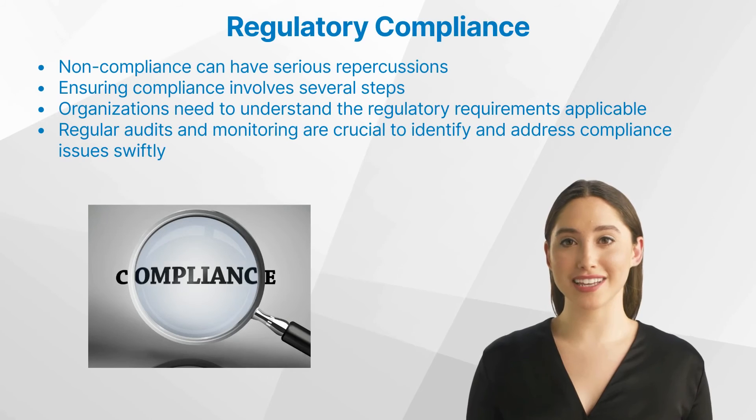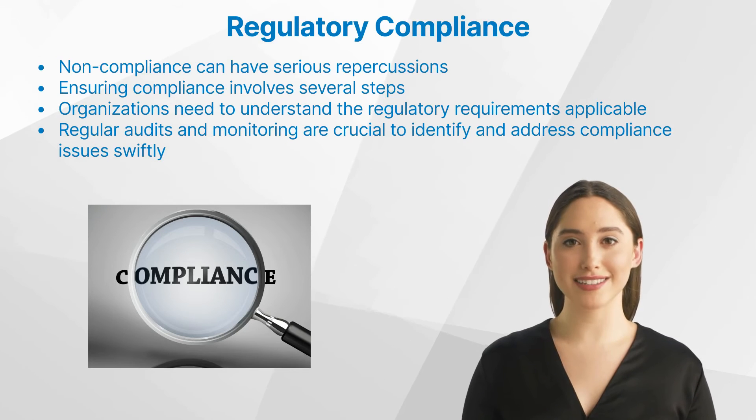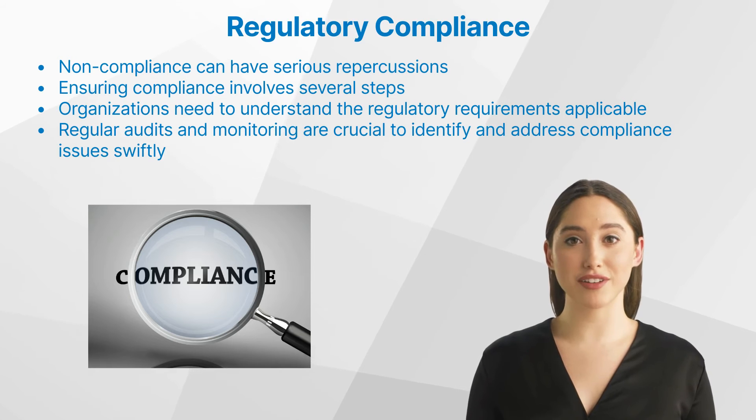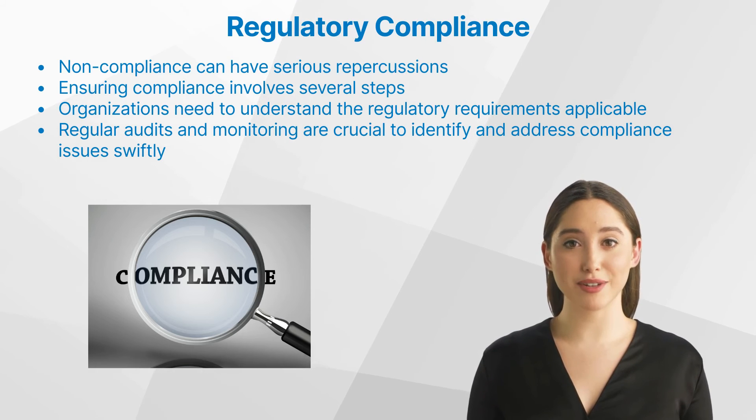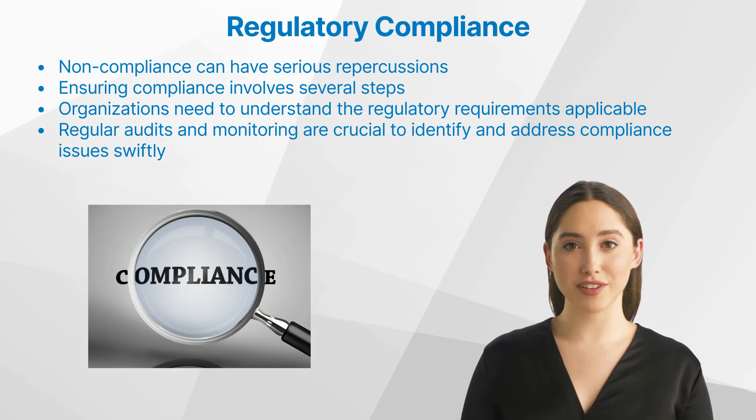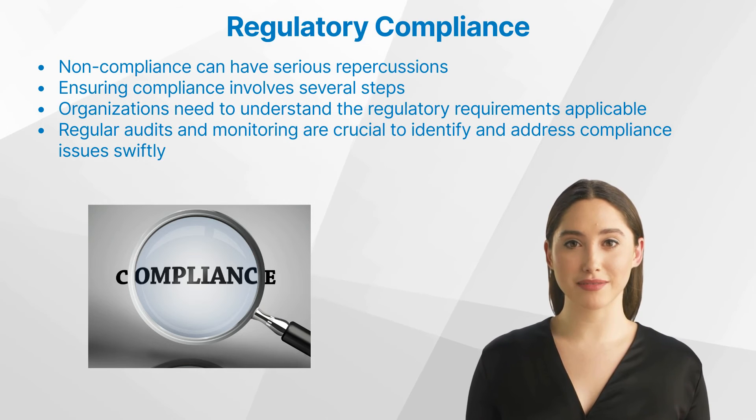Are there any consequences of non-compliance in clinical trials? Non-compliance can have serious repercussions. These range from financial penalties to suspension or termination of the trial, damage to the company's reputation, and even legal action. For instance, in 2008, the FDA issued a warning letter to GlaxoSmithKline for failing to report safety data about its diabetes drug Avandia.